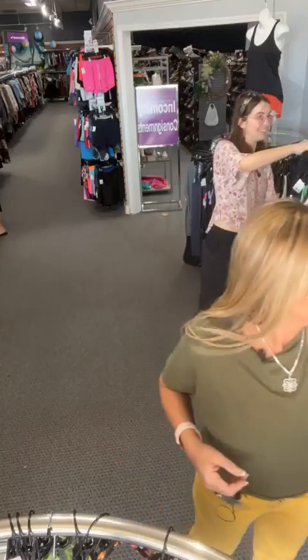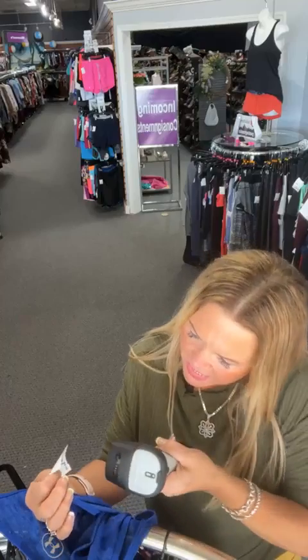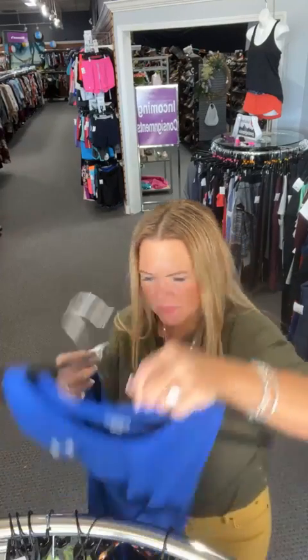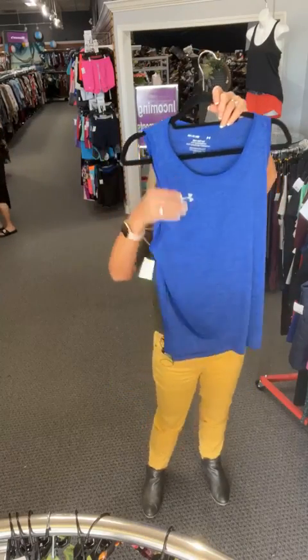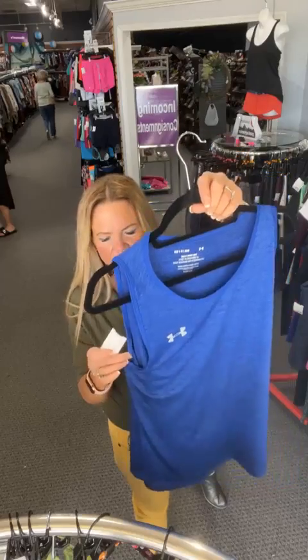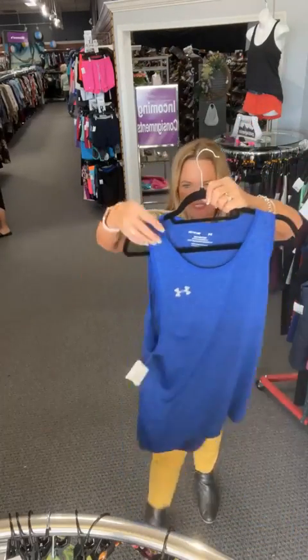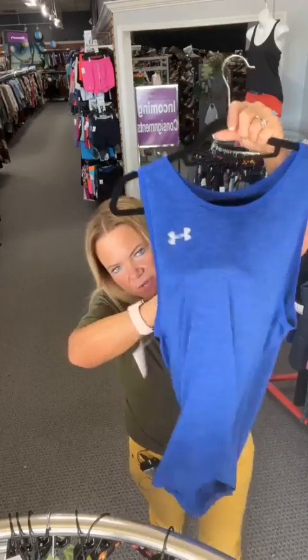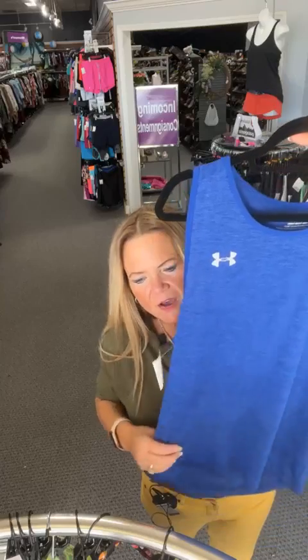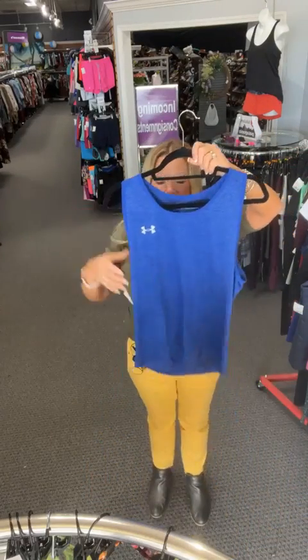Beautiful royal blue Under Armour tank, size small. A little longer length — great if you have a longer torso. Number 26 on our live, sold space 26 — $8.46. Has some moisture-wicking and is ever so slightly semi-sheer, but not enough to be concerned about.